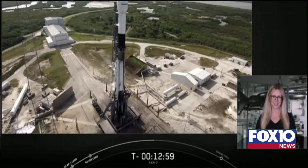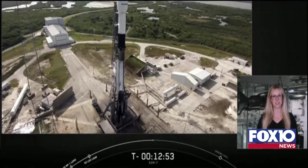SpaceX headquarters in Hawthorne, California. Welcome to our webcast coverage for the launch of SiriusXM's SXM-7 satellite.